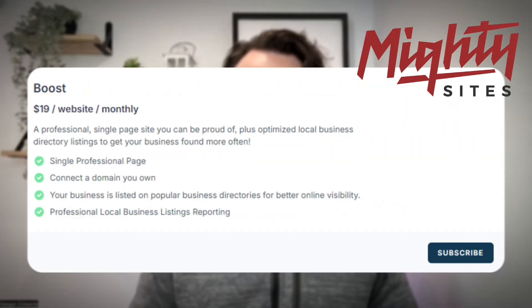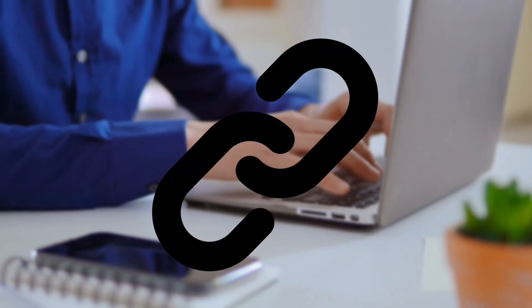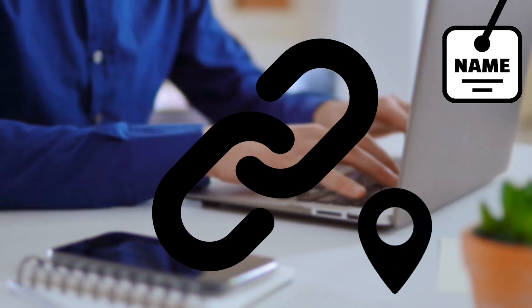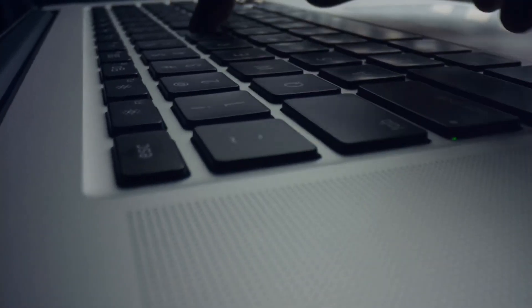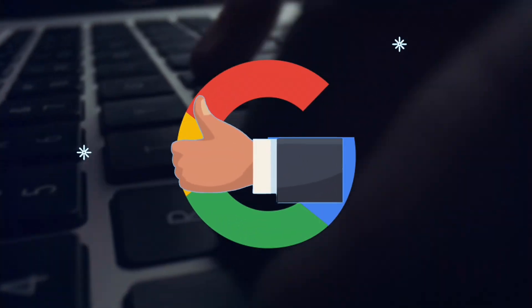The best way to do this is to use a citation builder service. If you're using Mighty Sites, that's included with the boost program, or you can go to Bright Local and pay them to do it for you, or you can manually go in yourself and update listings. I'm talking about business listings like Yelp, Google Business Profile, Manta, Nextdoor, Angie — all of these places where your business is listed in a local business directory. They're going to include your business name, address, phone number, and website. If you have those consistent across all those directories, Google feels really confident that you are who you say you are.